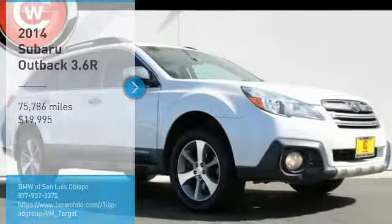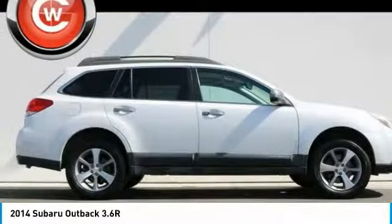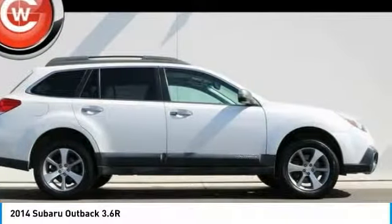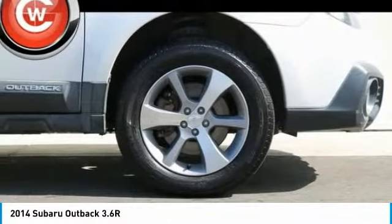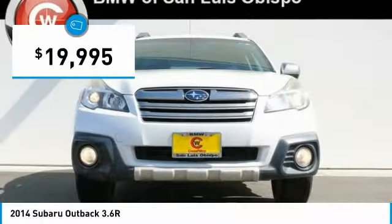Come test drive the 2014 Outback. Take the go anywhere capability of all wheel drive and plenty of room for cargo and companions and you've got the Subaru Outback. Let the adventure begin and it's priced below $20,000.